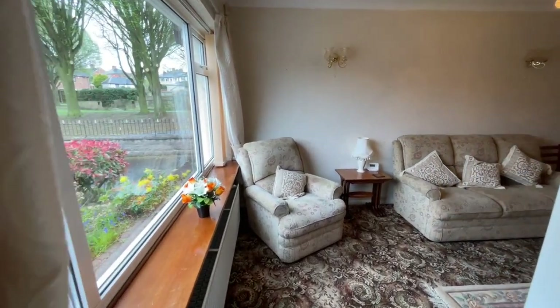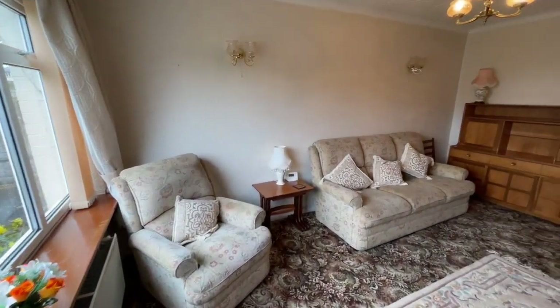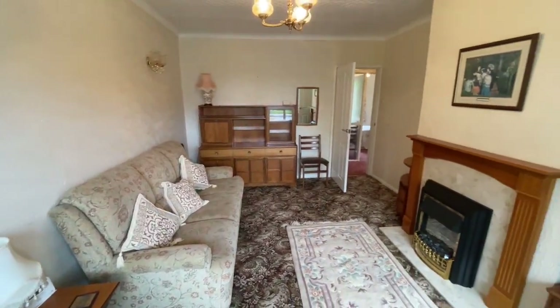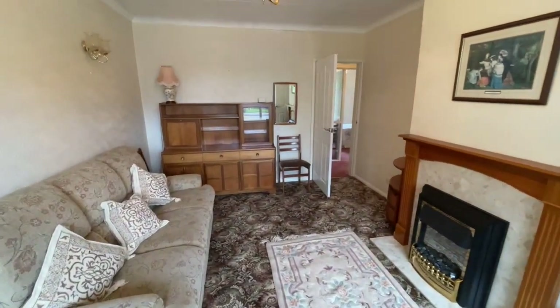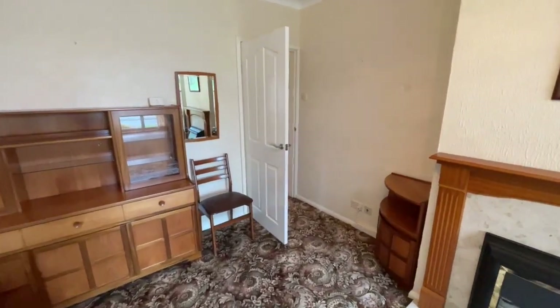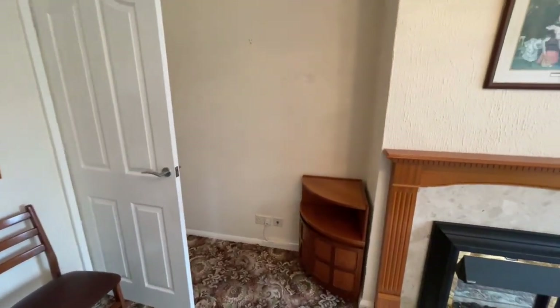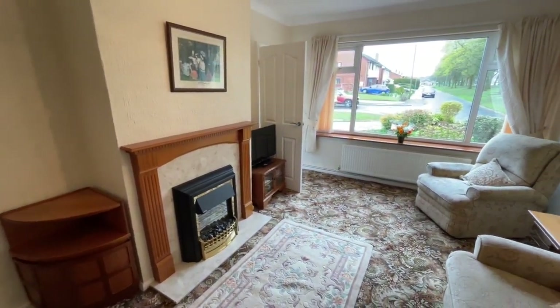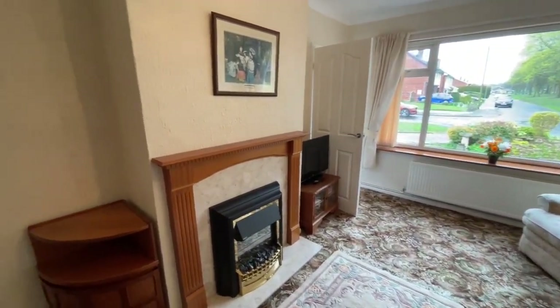Continuing on through to the living room — a large room. Please take a look at our room measurements on the brochure and the floor plan that will be available to understand the proportions of each room. Here with a lovely window looking down the cul-de-sac, you'll get an idea of how attractive this location is and not overlooked.